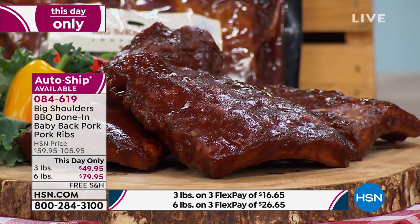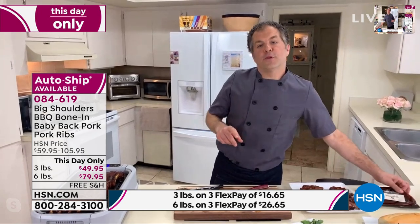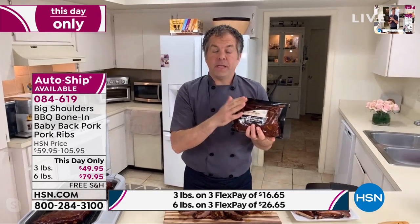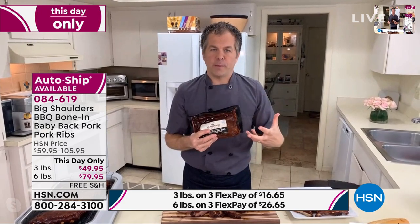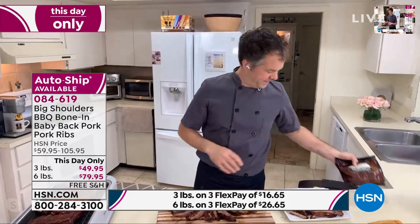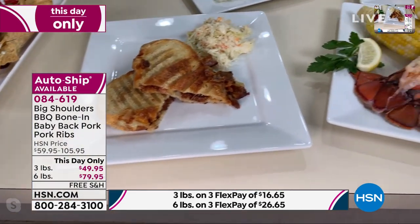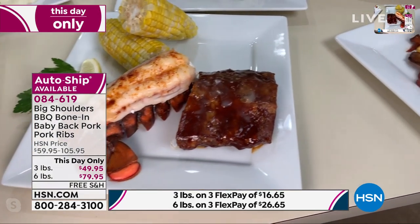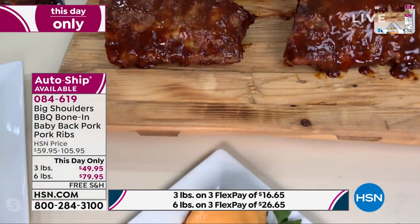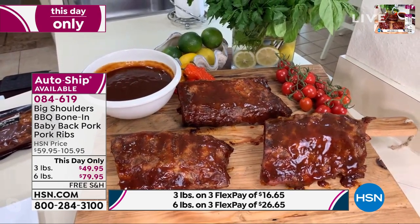You guys are loving these — I can't wait for you to try them. I am a huge fan of ribs but I am never going to make them at home — it's too much trouble and I don't have a grill. This is perfectly done. The sauce is fabulous. The meat that Big Shoulders does — the barbecue bone-in baby back pork ribs — if you love ribs, please try these. And don't forget: if you have not signed up for our HSN credit card, only today when you're approved you can get $40 off your next purchase, bringing three pounds of ribs home for $9.95.